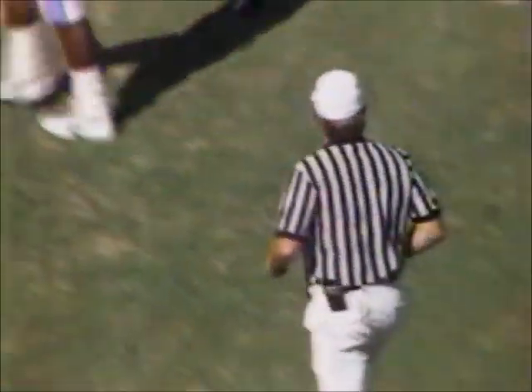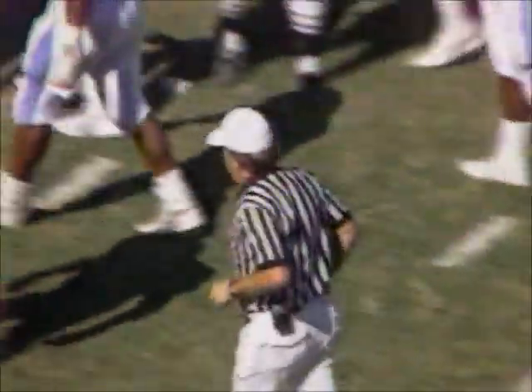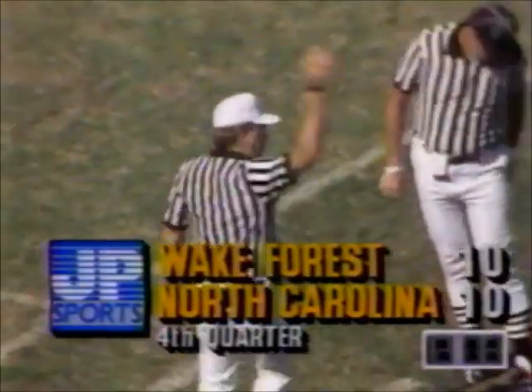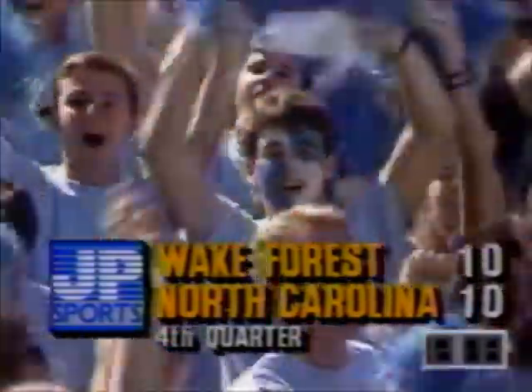With 12 minutes and eight seconds to play in the ballgame, still Wake Forest and North Carolina deadlocked at 10 apiece here in Chapel Hill. Dinkins will start off first and 10. Wake Forest and North Carolina — with just over 12 minutes to play, deadlocked at 10 apiece.